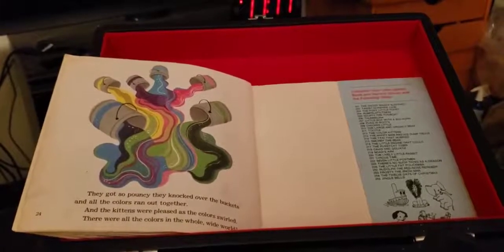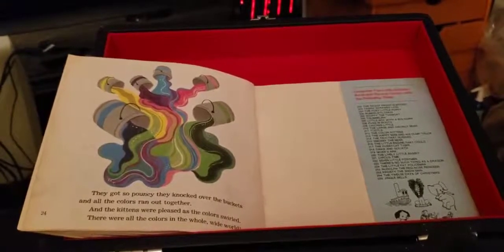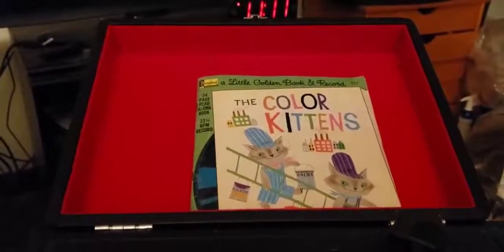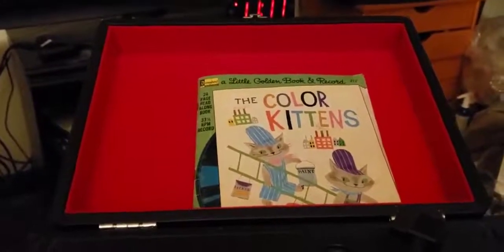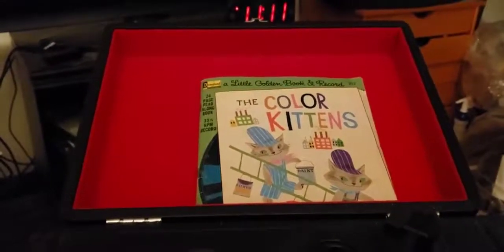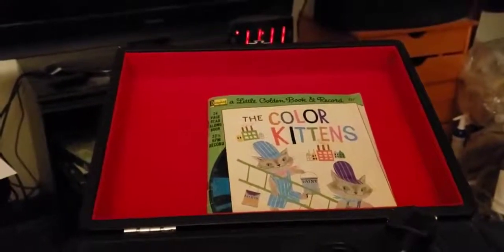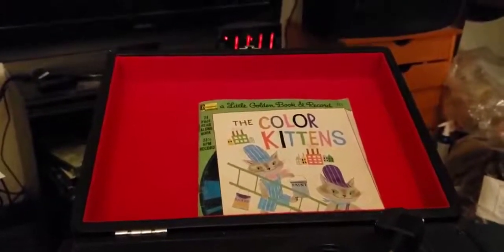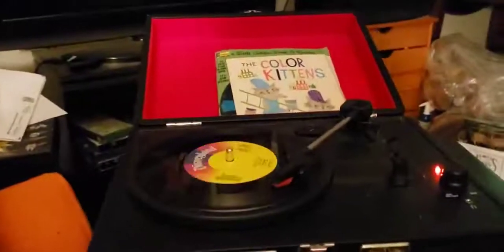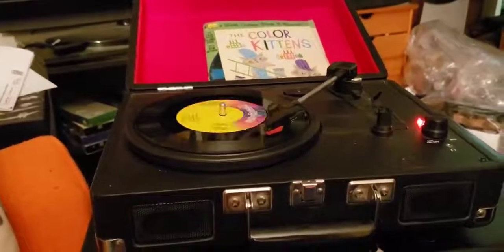And the kittens were pleased as the colors swirled. There were all the colors in the whole wide world. There's a rainbow in the water. There's a rainbow in the air. Red, orange, yellow, green, purple, and blue. There's a rainbow in the rain. There's a rainbow in the mountains. There's a rainbow in the sea. Red, orange, yellow, green, purple, and blue. There's a rainbow, yes indeed. The colors are like magic. They make the world such fun. And one might be sad and dull if there was only one. If there was only one.